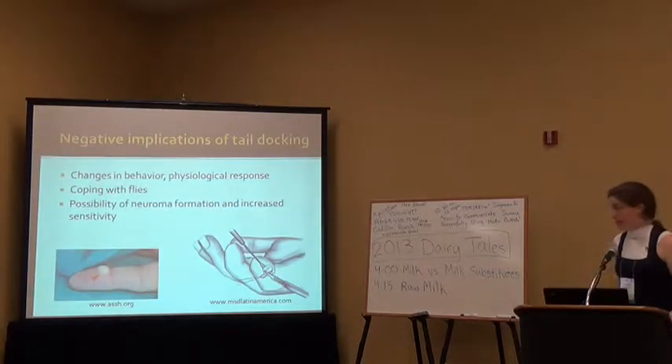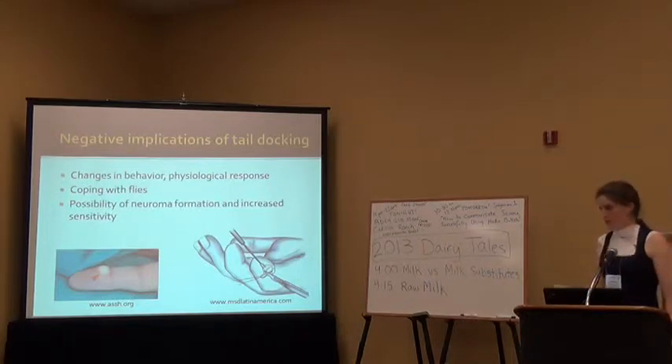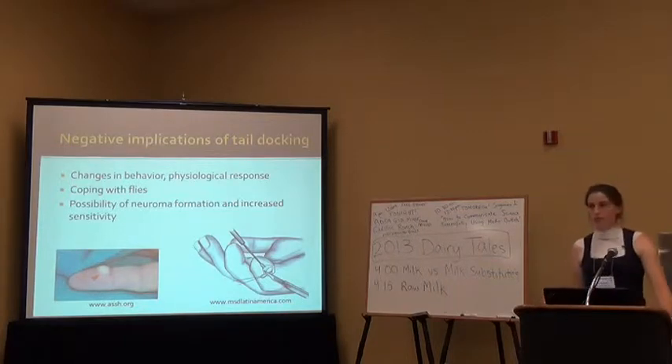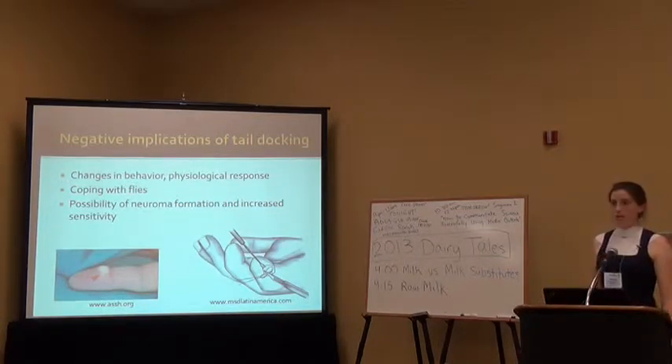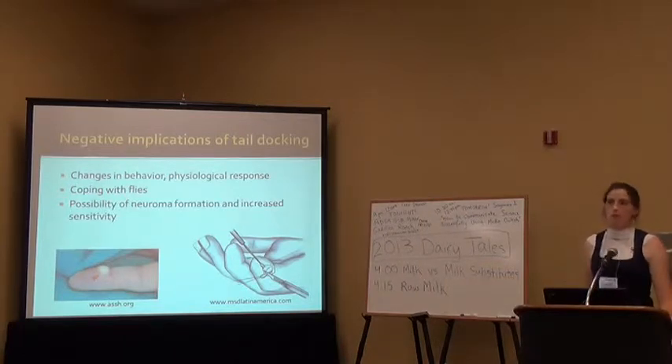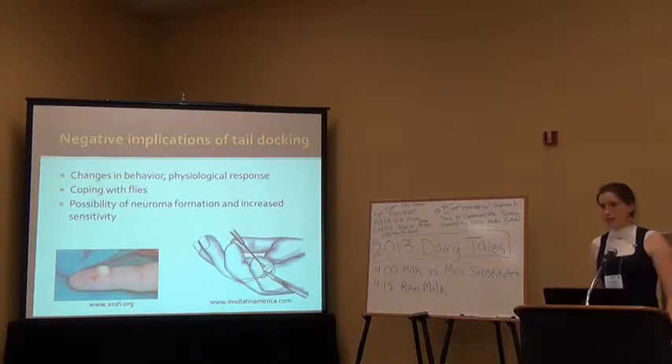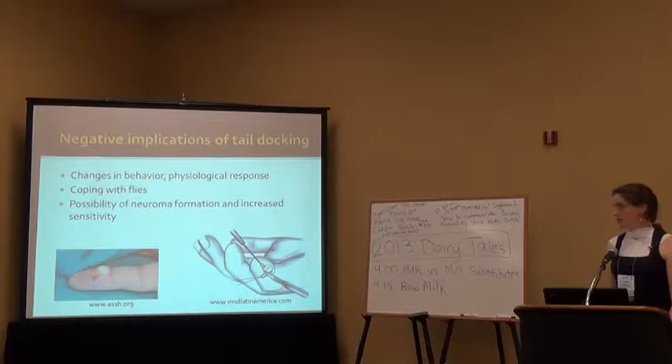There are negative implications of tail docking. There are changes in behavior — especially right after the cow has its tail removed, they tend to look at it and interact with it more. There are also physiological responses: some studies have shown increases in cortisol, a stress hormone, though not all studies have confirmed this. Several studies show that animals with docked tails can't knock flies off the back half of their body, leading to more bunching behavior and other fly-avoidance behaviors.